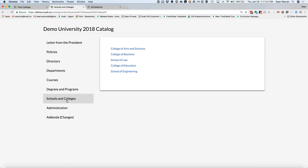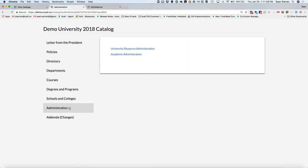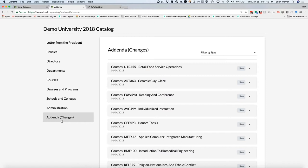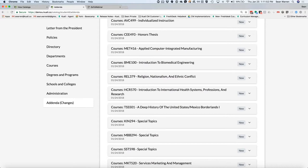Let's take a look at what the configuration process looks like — it's actually quite easy. One important item in the UI is called the addenda. The addenda is where the system dynamically publishes anything that's changed in an approved record after the catalog has been published. This is a fantastic way to understand the few things that may have changed since the catalog was published.